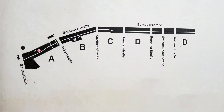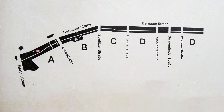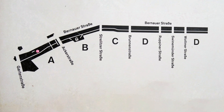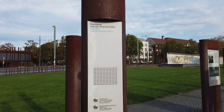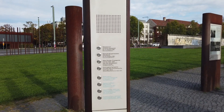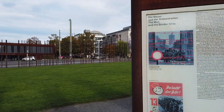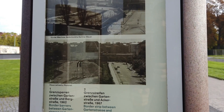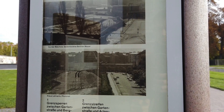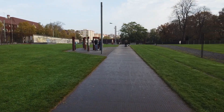The memorial is made up of four sections: A, B, C, and D. Each section covers different aspects of the barrier, but the content blends from one section to the other. Within each section are several stations with information boards and audio and video accounts from eyewitnesses, along with images showing how the wall looked, developed, and interacted with the landscape. If you're short on time, I recommend focusing on sections A and B.